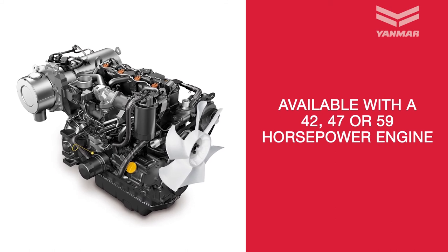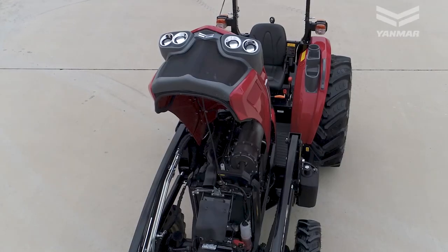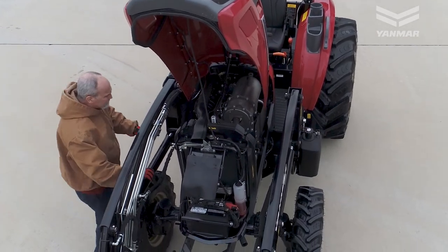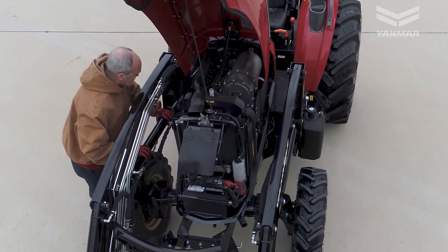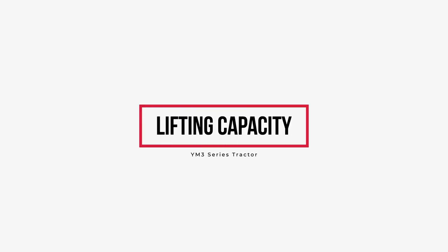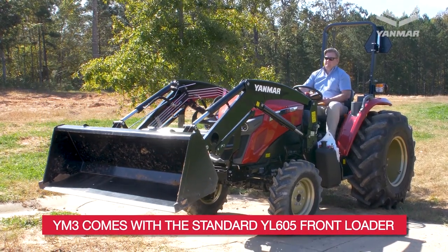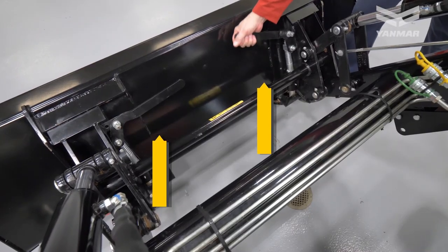Engine: YM3 series tractors are available with a 42, 47, or 59 horsepower engine. These powerful, fuel-efficient engines are built to the highest quality standards and provide the unbeatable dependability that Yanmar engines are known for.